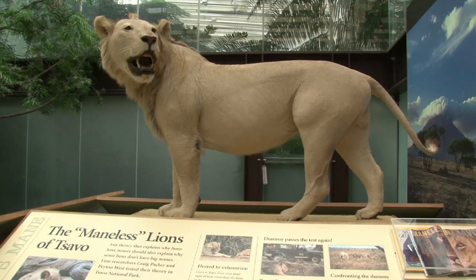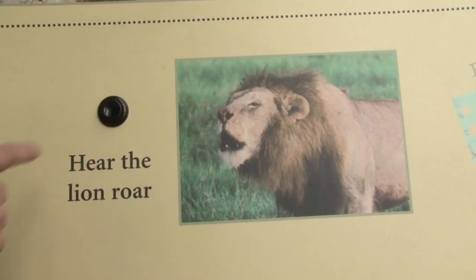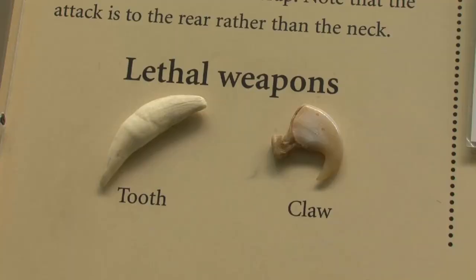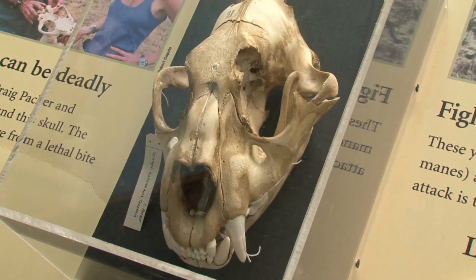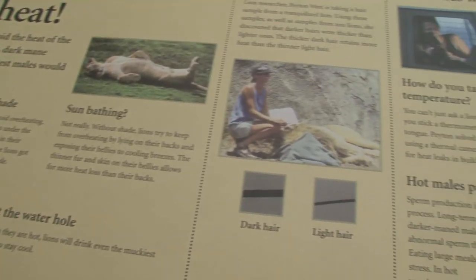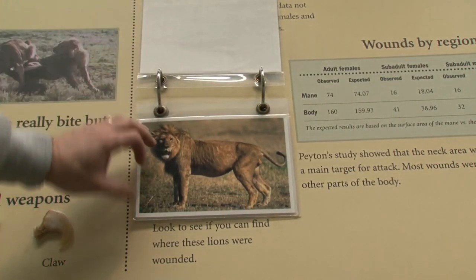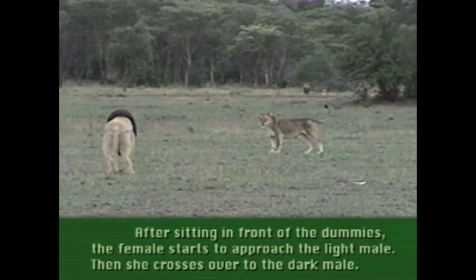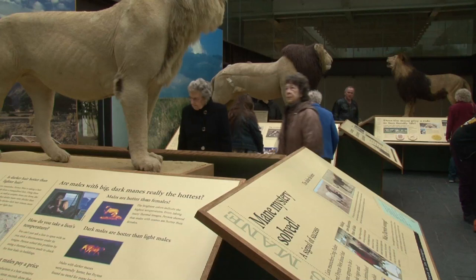Besides the lions themselves, there are educational boards and reading material inside, and it's really a hands-on exhibit. People are going to learn about the difference between male and female lions. They'll be able to touch real lion teeth, claws, and footprints. They're going to see the skull of a male lion that was killed by another. They'll have hands-on activities about how researchers do their research, and they'll be able to rate different manes and see research videos. It's not only visually stunning, but educational as well.